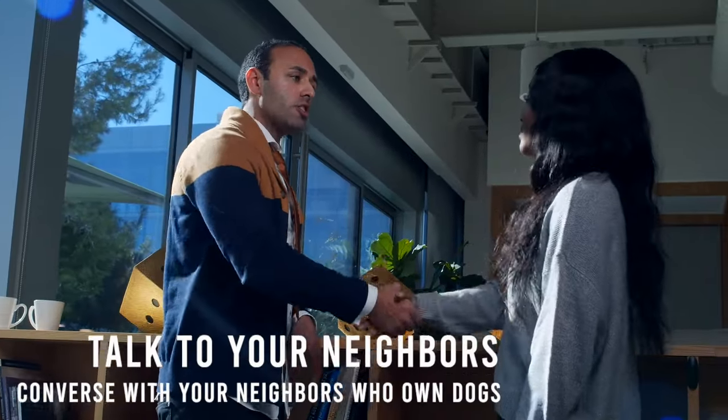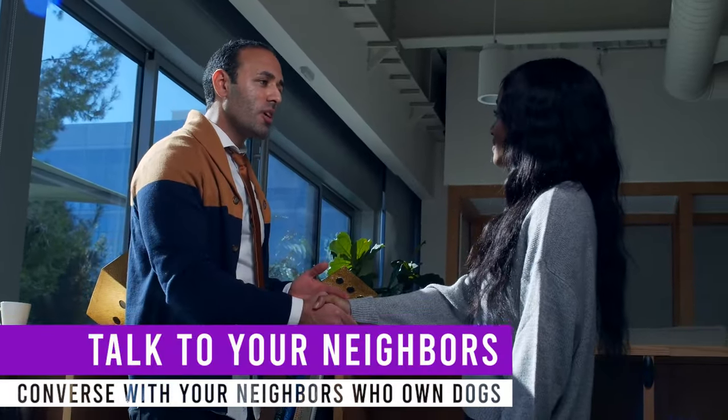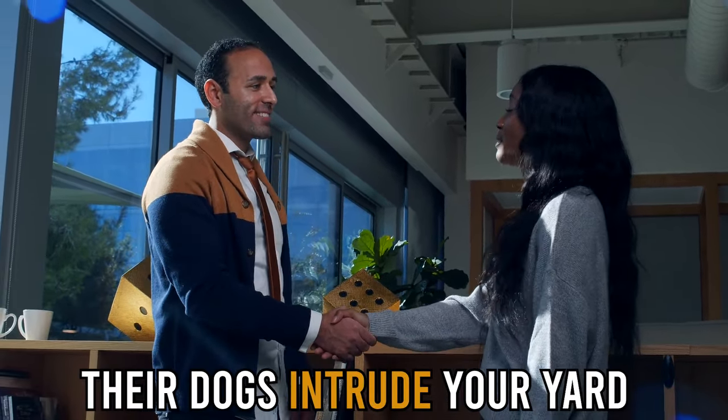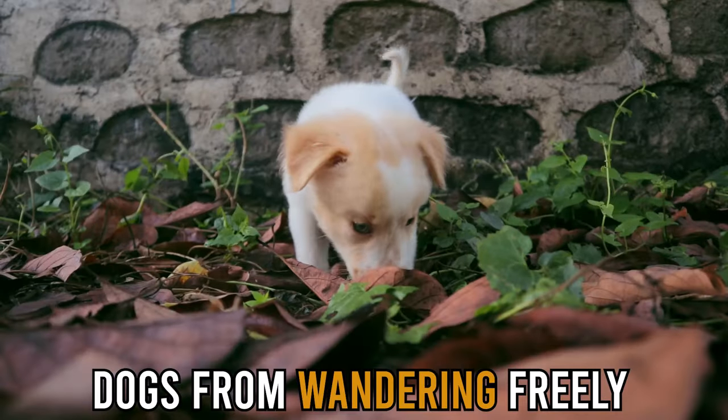Talk to your neighbors. If all of these are inappropriate, converse with your neighbors who own dogs. Tell them how their dogs intrude your yard and the damage caused. If you can, advise them on how they can restrain their dogs from wandering freely.